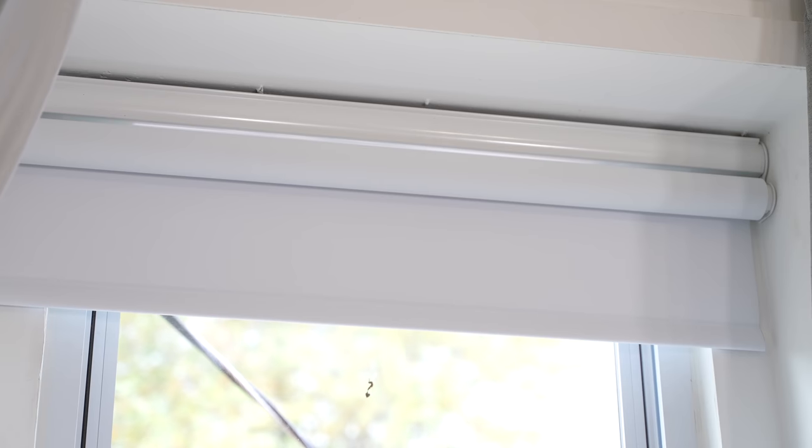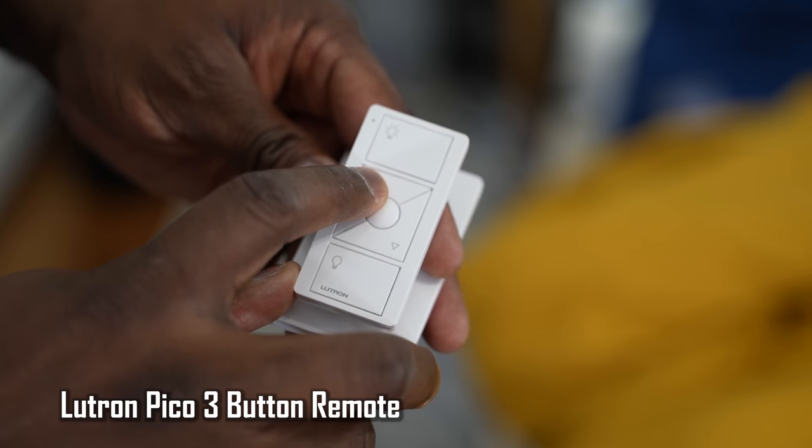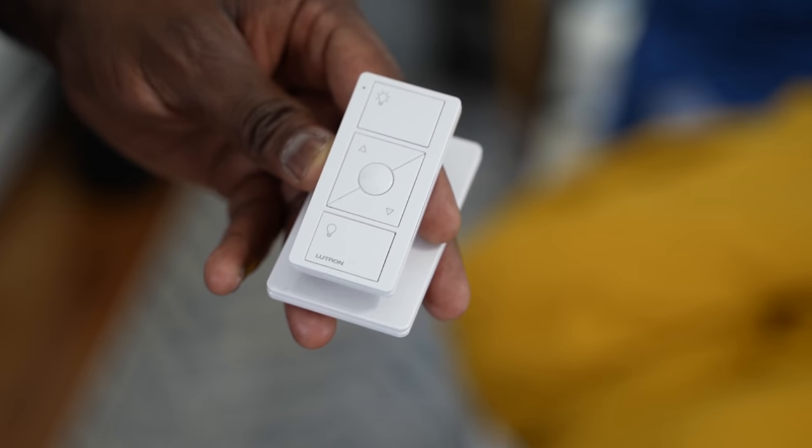Speaking of voice controls, there's something else I have in this room — I've got shades behind me from a company called Lutron. Big shout out to my boy Quinn from Snazzy Labs because he's the one who put me on to this. The Lutron shades are great, simple and easy to install. I can use Google or Alexa to open up my blinds — I can say 'Hey Google, open up blinds' and it will open them. I can also use the physical Pico controls right here to open up the blinds, which is simple and easy to use.